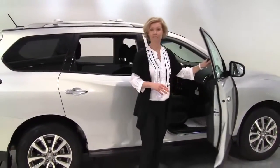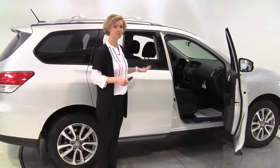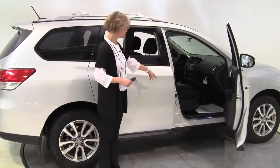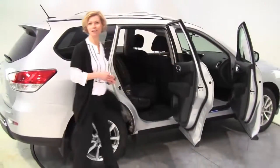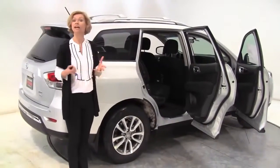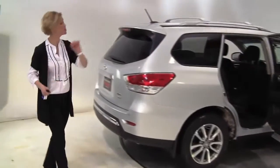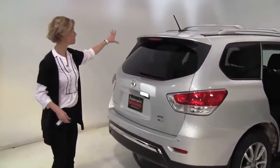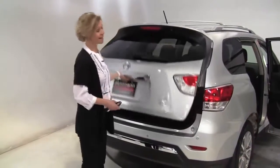Standard on the Pathfinder SV: 18-inch aluminum alloy wheels. Now, one of the options on this particular vehicle — the illuminated kick plates. Now, some of these options, if they're important to you, just check with your salesperson to make sure your new Pathfinder has them. Also standard on the SV: premium cloth seating. Roof rails — now, an option are the crossbars on the roof rails. Intelligent key is going to be standard on the SV.